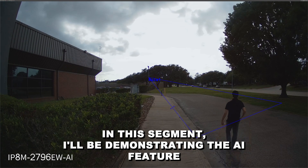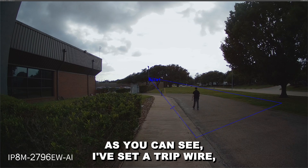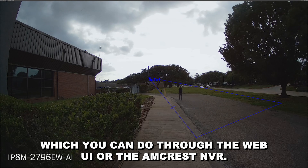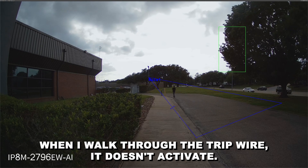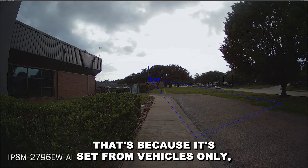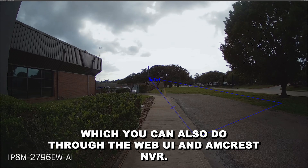In this segment, I'll be demonstrating the AI feature for vehicles. As you can see, I've set a tripwire, which you can do through the Web UI or the Amcrest NVR. When I walk through the tripwire, it doesn't activate — that's because it's set for vehicles only, which you can also do through the Web UI and the Amcrest NVR.